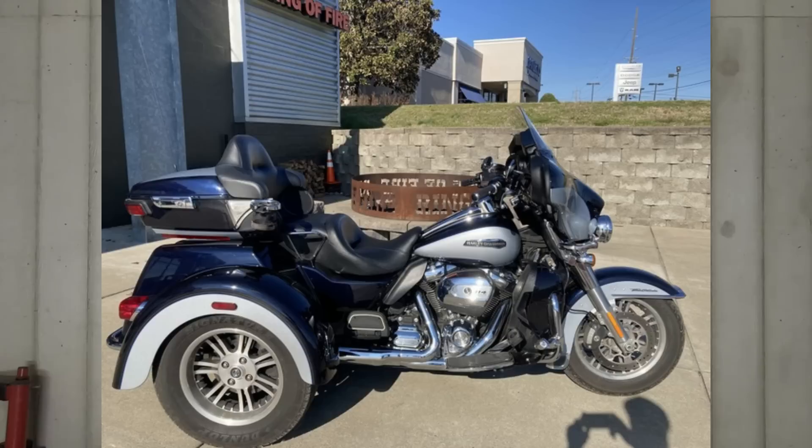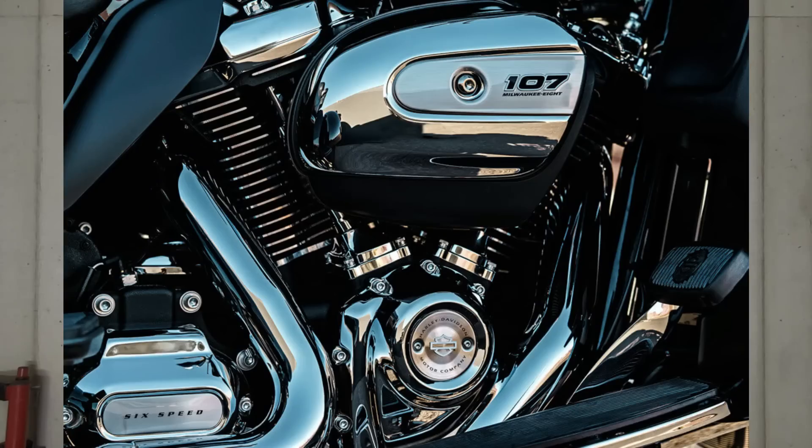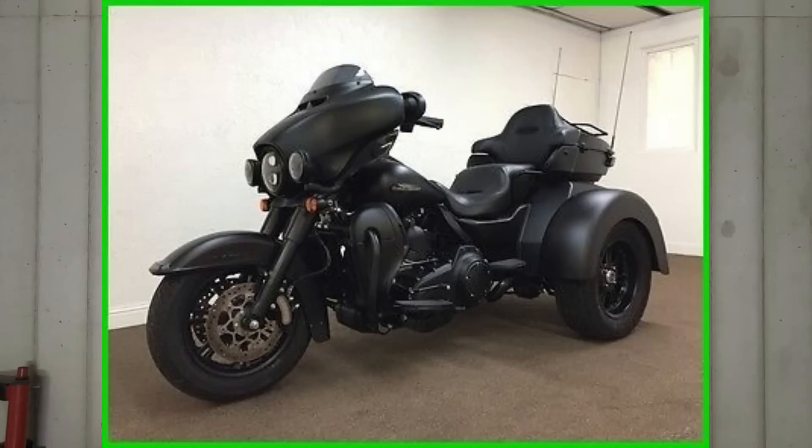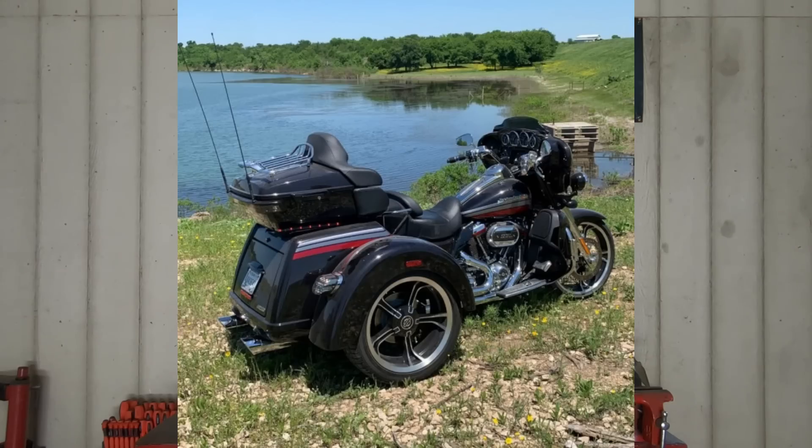The Milwaukee 8 engines have done absolute wonders for the trike family. Right off the showroom floor you're already getting a decent amount of power even with the 107. The first generation Milwaukee 8 trikes had the 107, later came the 114, and then the CVO trikes came out with the 117. Even bone stock, the 107 Milwaukee 8 in a trike is leaps and bounds over the TwinCam 103 and 103HO. The trikes got exponentially better with the 114.